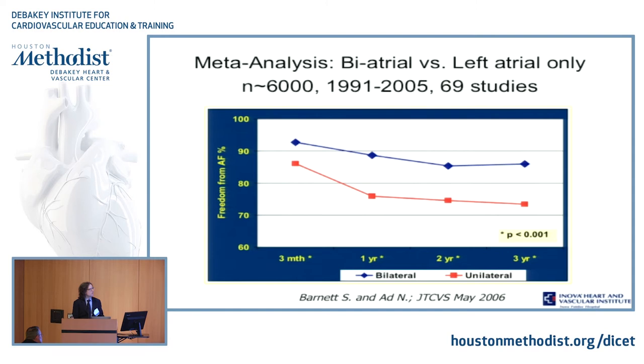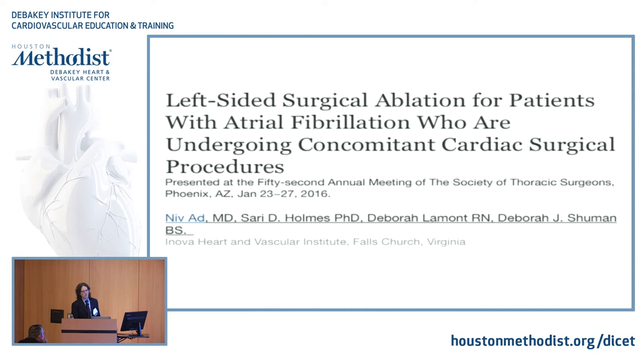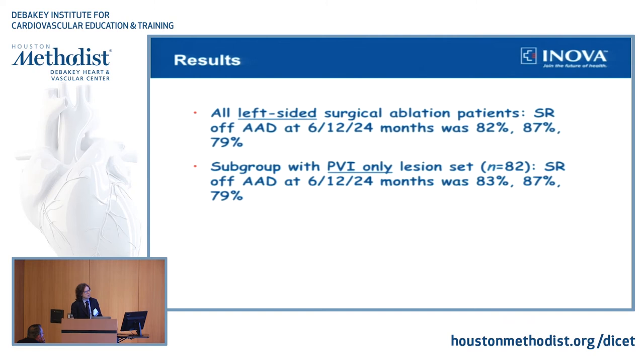We know bi-atrial is more efficient than uni-atrial and we need to move forward. Left-sided works very, very well. This is a paper we published last January in the Annals. We looked at only our left-sided maze procedure in Inova — about 150 patients. Success rate off anti-arrhythmic drugs for all comers is 79% at two years, which is not so bad. And we didn't find any difference between PVI only and a more complete lesion set.